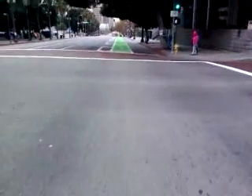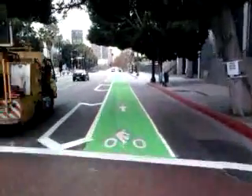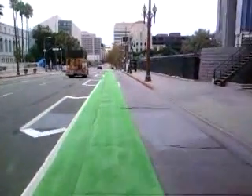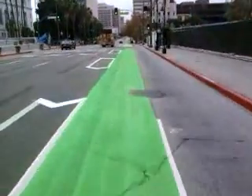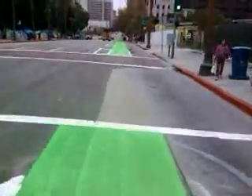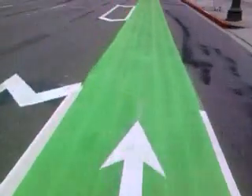Just a little bit more filming on these. I think the DOT crews — that truck there — they're still doing a few of the finishing touches. Here we are right in front of City Hall at the green bike lane.